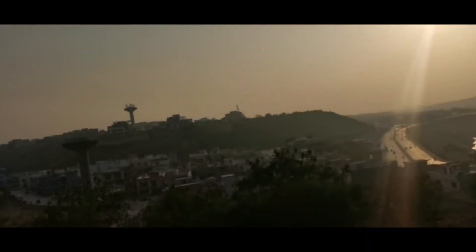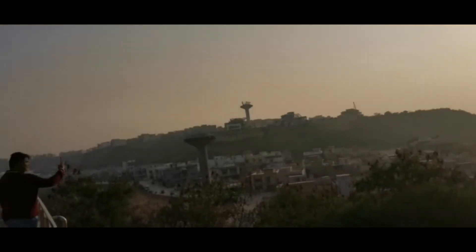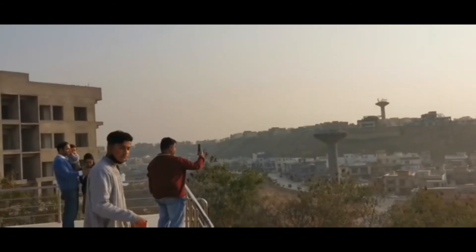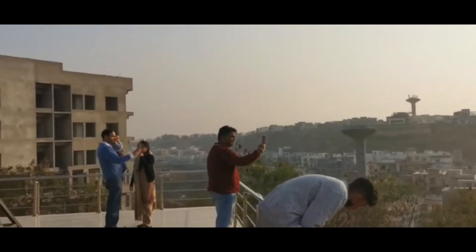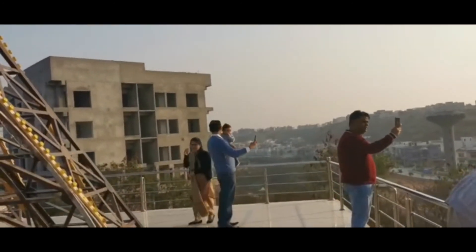Anyway guys, thank you so much for watching this video. This was our last Pakistan vlog from our Pakistan tour, and I hope to see you guys in my next cooking video.